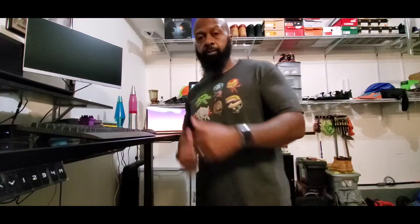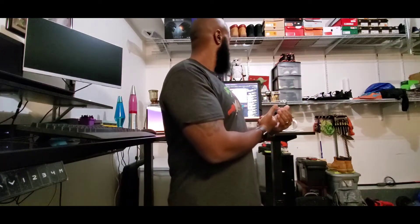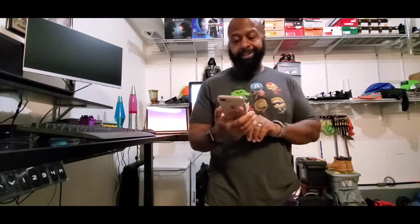What up guys? Shout out to Brandon Butch — I just actually discovered his YouTube channel. He's talking about some of the best features and changes of iOS 14.